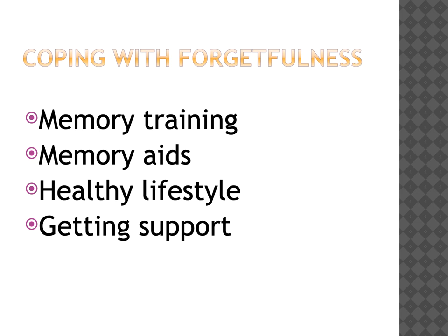So if it's more likely to happen to you, what are the things that you can do to help you cope with your forgetfulness? You can do some memory training techniques, which we will cover later in this presentation. You can use memory aids - things like diaries or telephones to record things. You can make sure that you have a healthy lifestyle. And you can get support from other people to help you do the things that you now find more difficult.